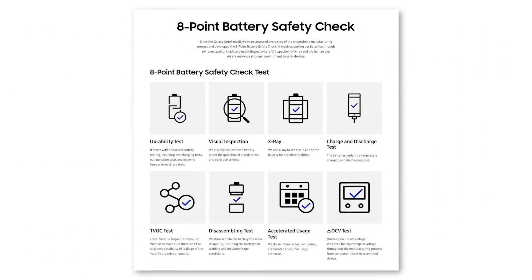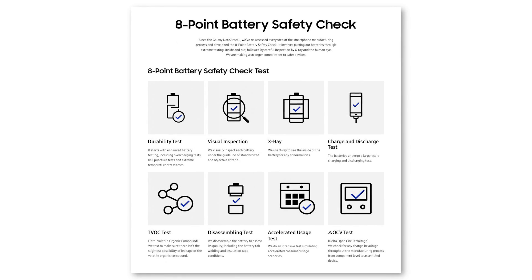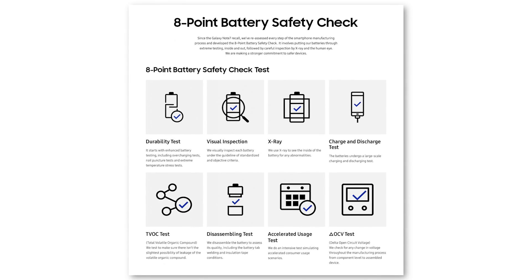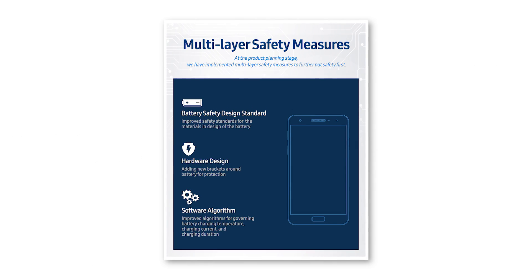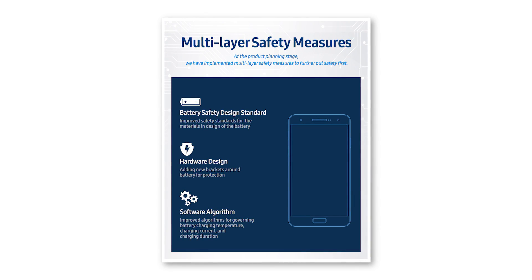So what is Samsung doing about this to prevent issues in the future? They implemented an 8-point battery safety check process, which even includes using an X-ray to look for issues. They formed a battery advisory group of external advisors and researchers, and implemented new safety measures in the batteries themselves — including higher standards for battery materials, protective brackets around the batteries, and software to control battery behavior.